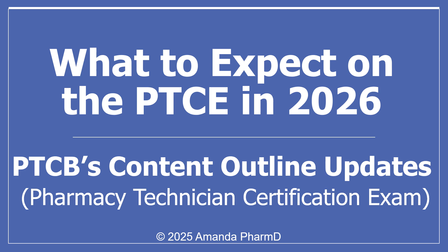Hi, my name is Amanda and I'm a pharmacist. Today we'll be talking about what to expect on the PTCE in 2026. This is a video about PTCB's content outline updates.